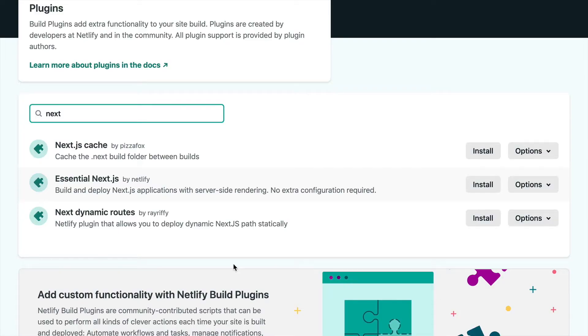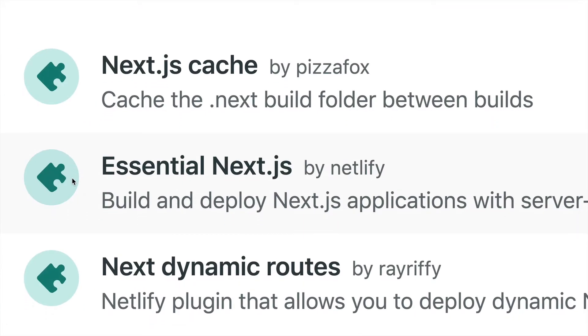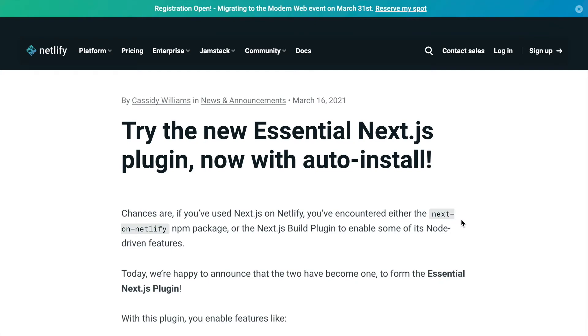Just searching in the plugin system for Next.js, you can see we have the Next.js cache, which also has Next.js dynamic routes. What I want to point out is actually the Essential Next.js plugin — it infers a lot of the Next.js stuff for you and requires no configuration. So if you have an existing Next.js site on Netlify, you can install this plugin and it will handle your configuration with one click.